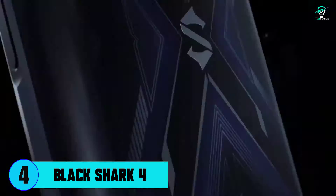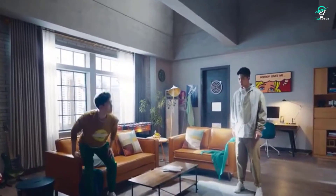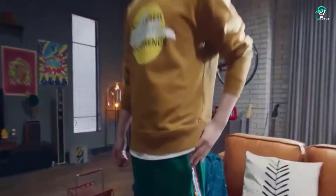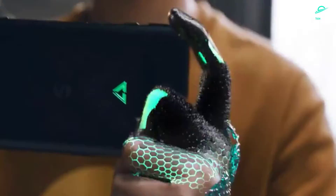Number 4: Black Shark 4. The Black Shark 4 is a gaming phone that doesn't look like one. It has a 6.67-inch Full HD+ AMOLED screen, the same panel family as the Black Shark 3, but with a higher refresh rate of 144Hz.